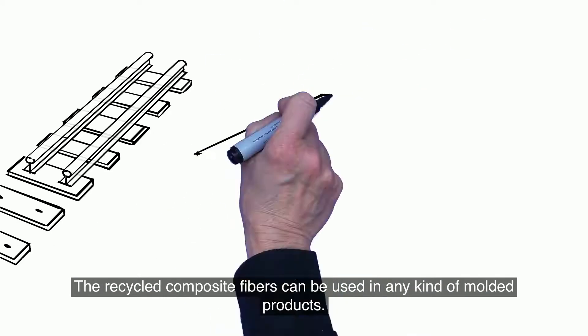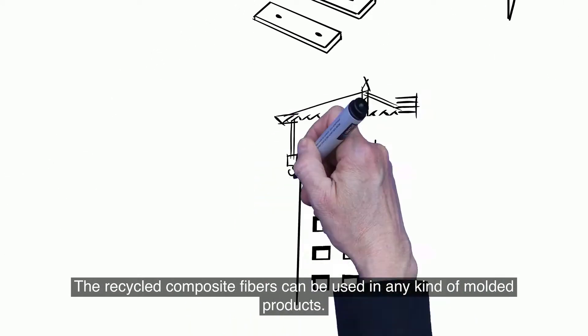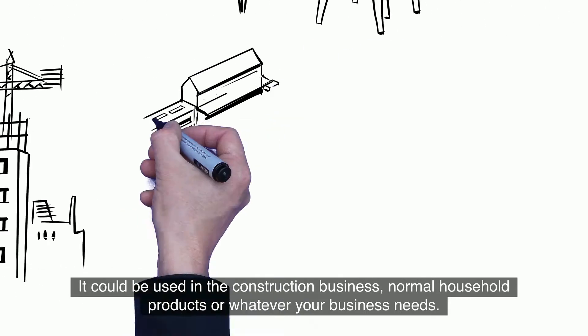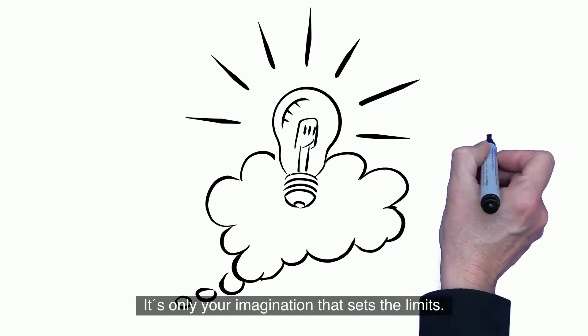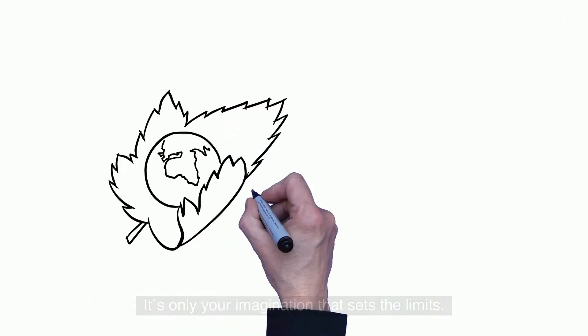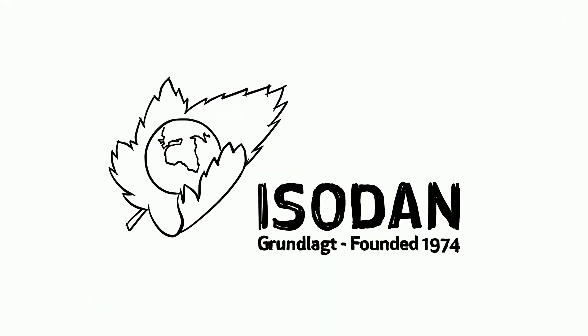The recycled composite fibers can be used in any kind of molded products. It can be used in the construction business, normal household products, or whatever your business needs. It's only your imagination that sets the limits. Isodan, founded in 1974.